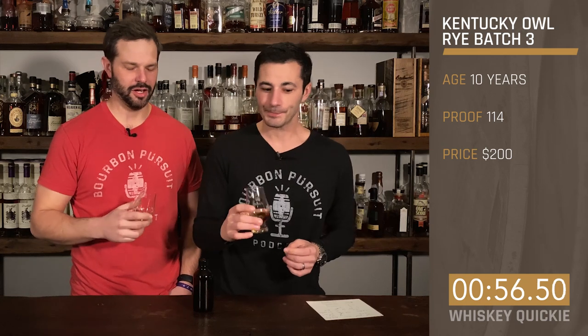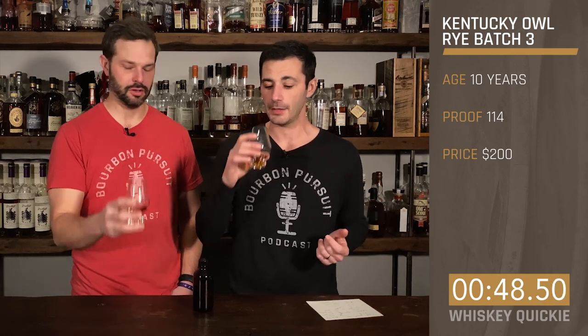So on the nose, what are you getting? Man, a lot of dill. Smells like a kosher dill pickle. The nose on this one still reminds me of batch one, which was one of my favorite ryes back in the day. Same kind of notes along there as well — spearmint, dill, that rye spice that you typically get from it.